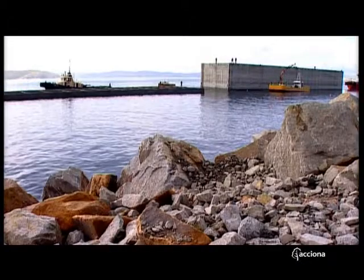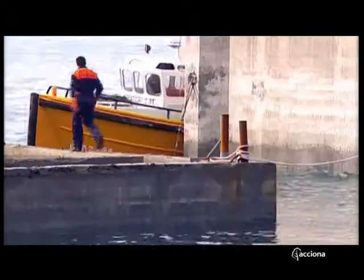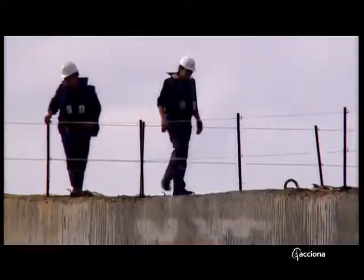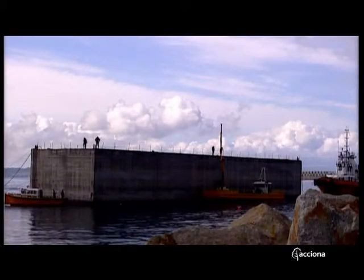Finally, one tug aft and another astern towed the caisson to its chosen site. When the caisson is sited in its exact position, the valves are opened to fill the cells with seawater until the whole block is settled on the seabed.